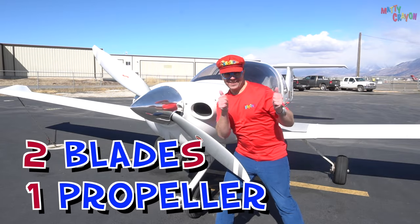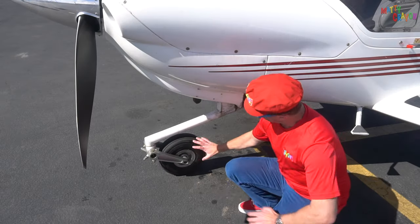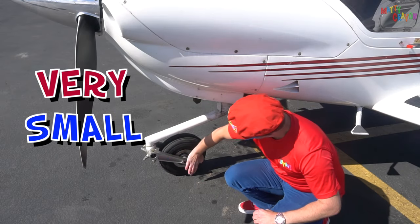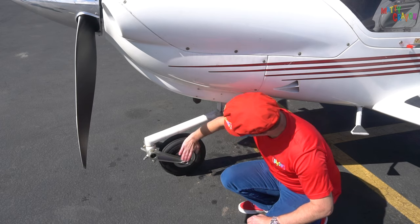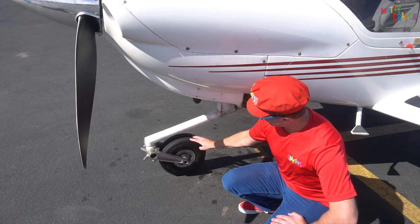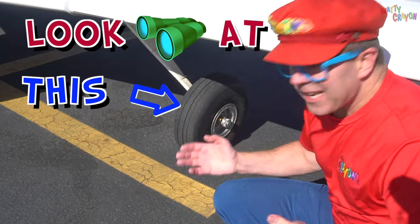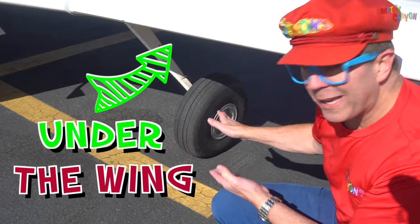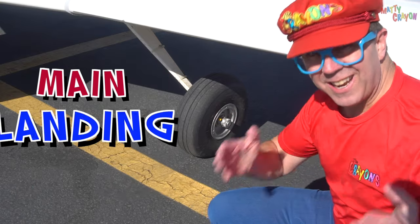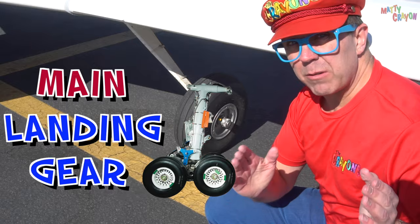One propeller. This is the front wheel of the aeroplane. It's only very small — about two of my hands wide. It's a small wheel. That's the front wheel of the aeroplane. Look at this — under the wing is the main landing gear. This is the main landing gear of the aeroplane.